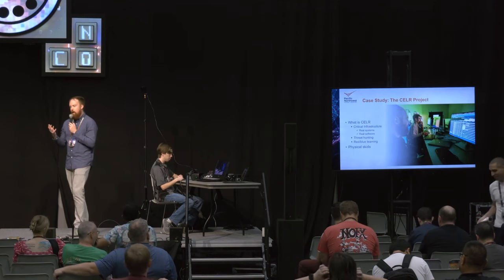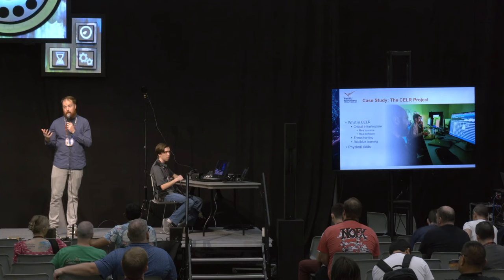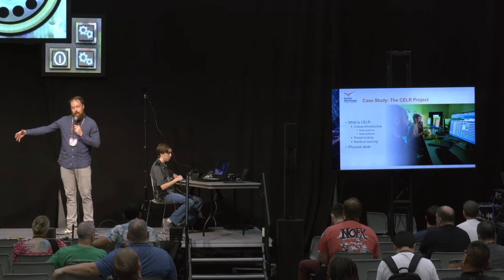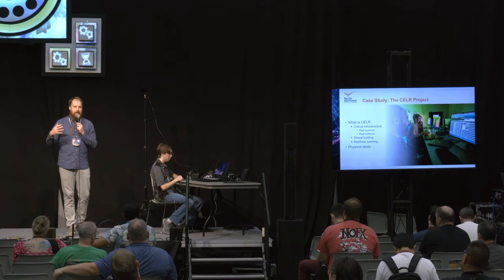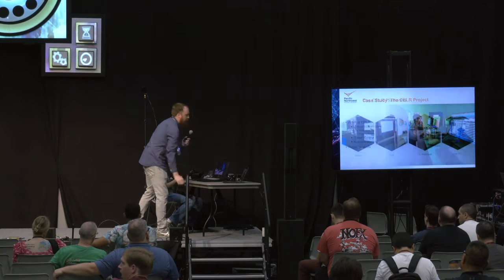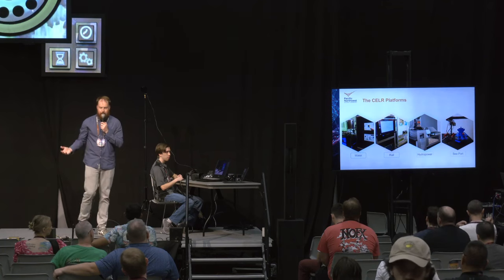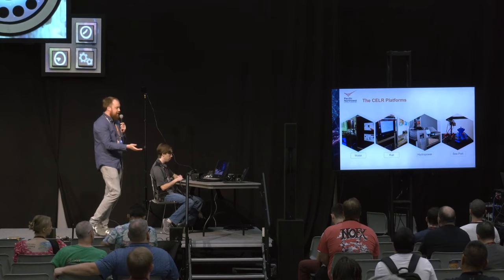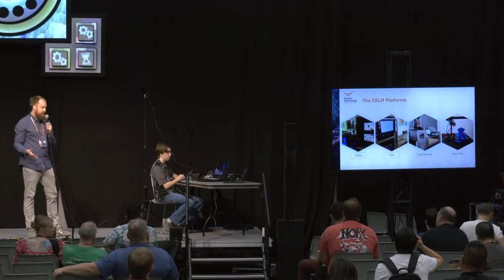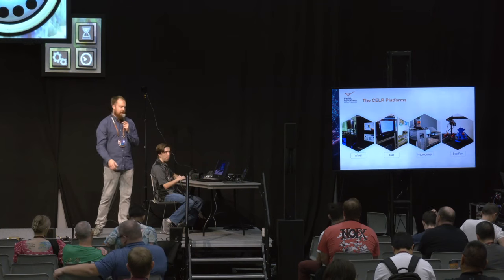The team has not only created the software and interfaces but also created physical models — scaled-down models of these systems that we call skids. Those skids are about the size of a tabletop. They contain a good representation of what actually happens in the real world and are completely three-dimensional physical models. In partnership with INL, Idaho National Lab, we've created a number of these skids in different systems. The ones we have at PNNL include the rail yard system, the seaport, the hydropower plant, and water systems — quite diverse systems with quite diverse visualizations.